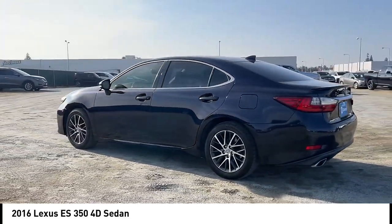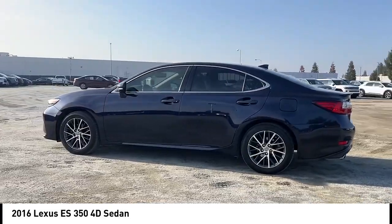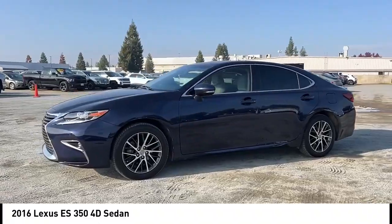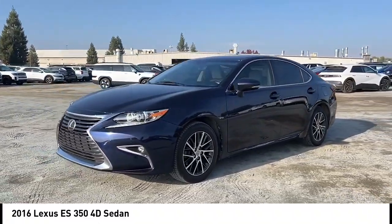This vehicle has less than 60,000 miles. Here are some of this vehicle's great options: alloy wheels, brake assist, remote keyless entry, fog lights, and four-wheel disc brakes.